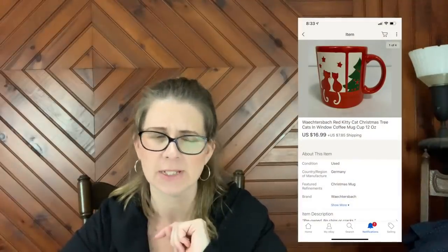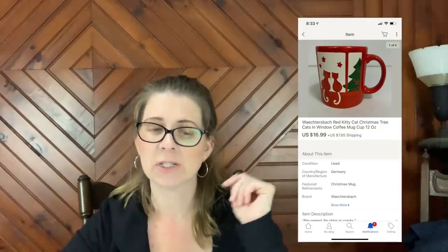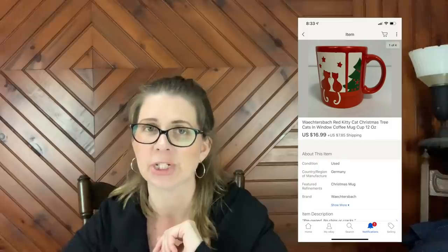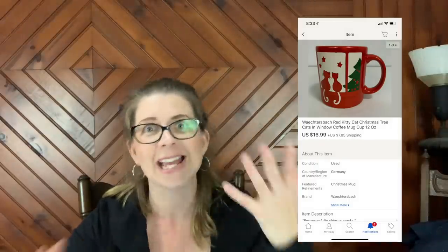Next is the Watersbach — if I'm pronouncing that right — red kitty cat Christmas tree cats-in-window coffee mug cup, 12 ounce. That sold for $16.99 plus shipping. This was also in one of my recent haul videos. A lot of stuff I'm listing just keeps selling, which is a good problem to have! I need to get all my stuff listed — I have piles from all the sales I've been going to lately.